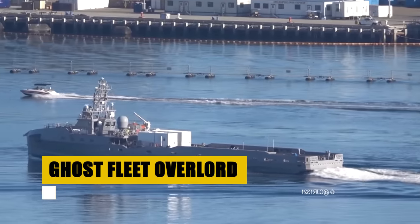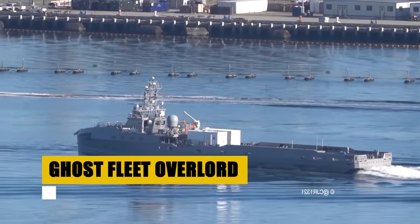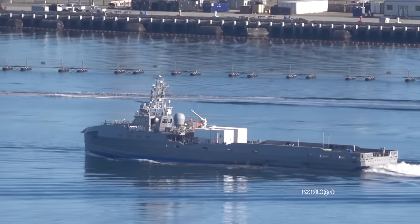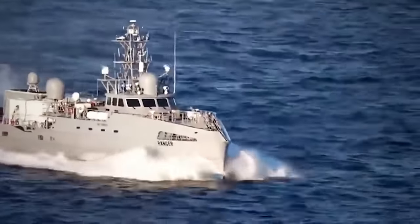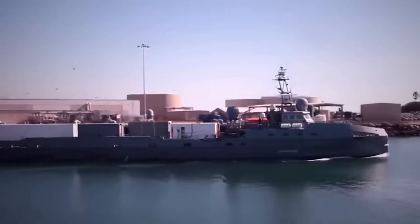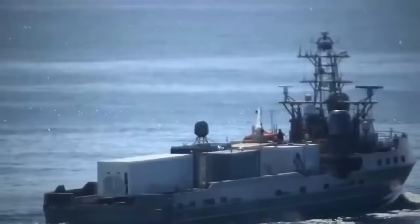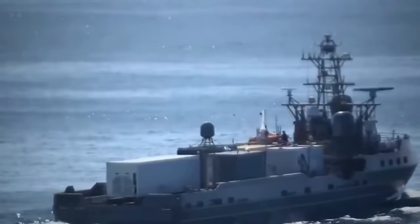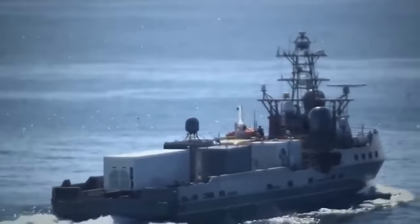The Ghost Fleet Overlord Program represents the vanguard of naval innovation, deploying unmanned surface vessels to redefine maritime strategy. With lengths up to 300 feet and displacements around 2,000 tons, these vessels are at the forefront of autonomous exploration. Designed by Austal USA and operated by the US Navy, they bring stealth, versatility, and advanced operational capabilities to the high seas with direct human oversight.